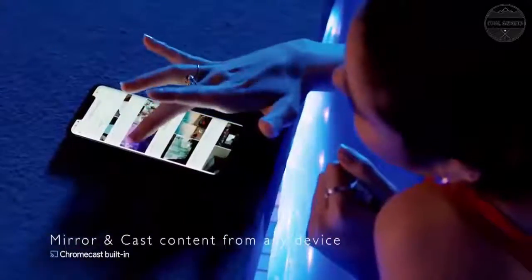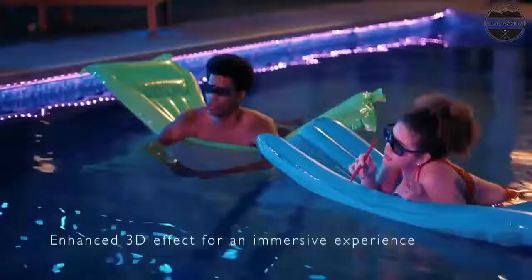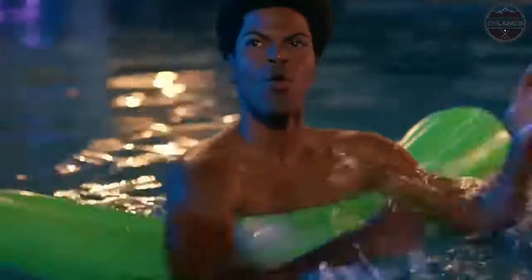Built-in Battery: MoGo Pro's strong built-in battery provides at least 2 hours of big-screen entertainment anywhere, anytime. Auto Keystone Correction: Autofocus and 40-degree Auto Keystone Correction ensure a perfect aspect ratio from almost any angle.